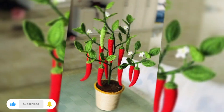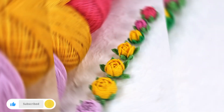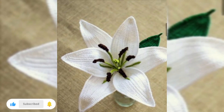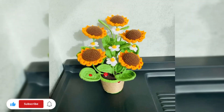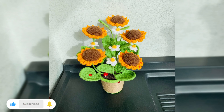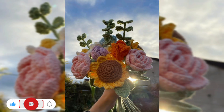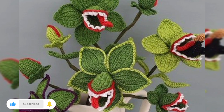Combine functionality and beauty by crafting crochet flower bookmarks. Create small crochet flowers and attach them to a long crochet strip or a ribbon. These lovely bookmarks will make reading sessions even more enjoyable and serve as pretty placeholders for your favorite books.